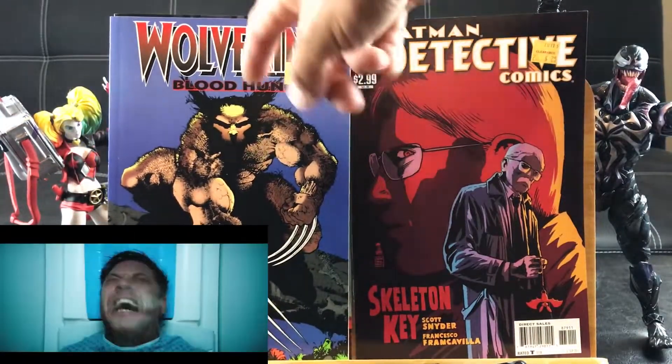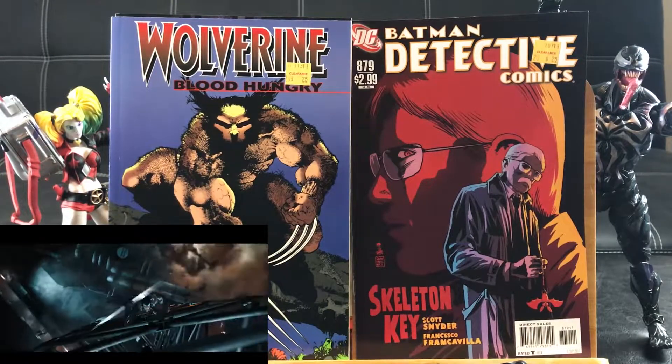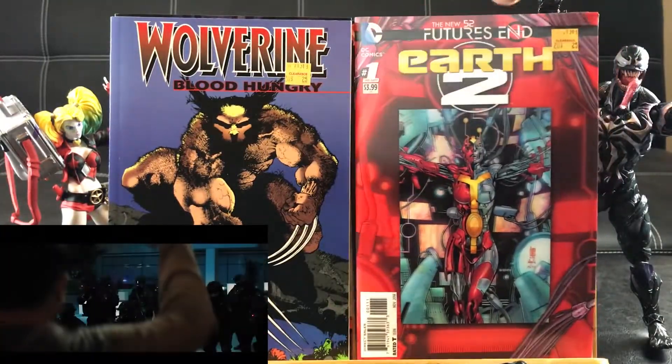Wolf Ring Blood Hungry — Sam Keyvard. Very distinctive. Check out his signature right there. Got one of these features in — hologram cover of Earth 2, one shot.